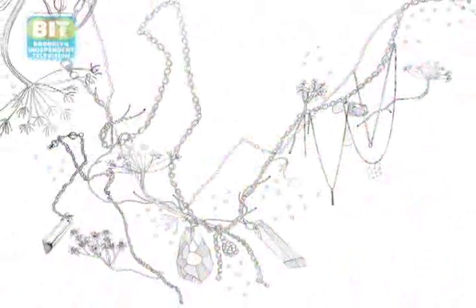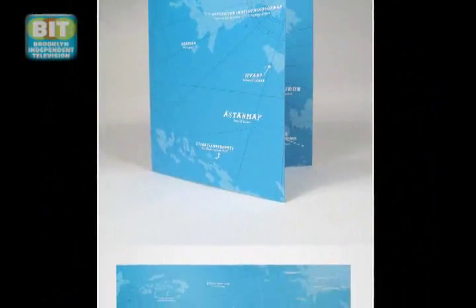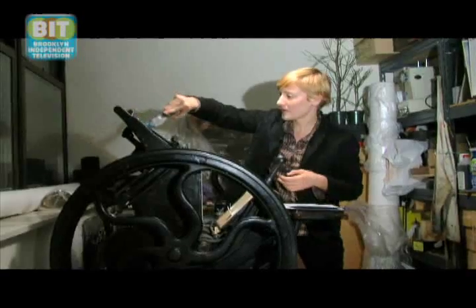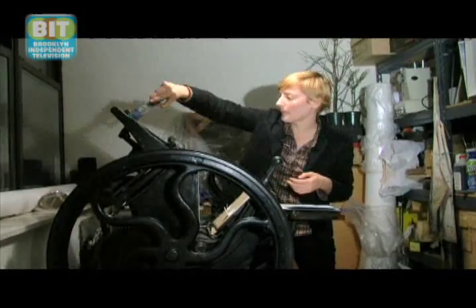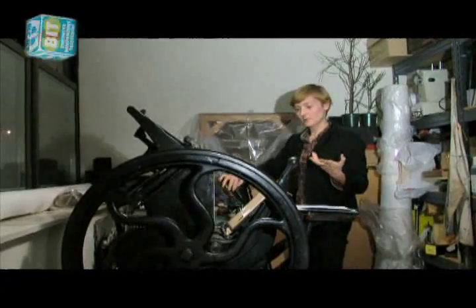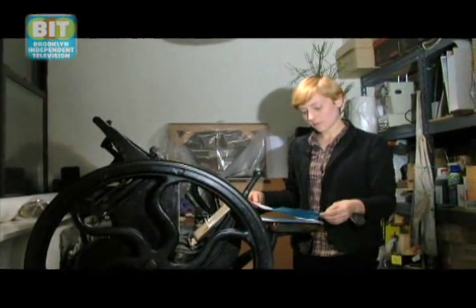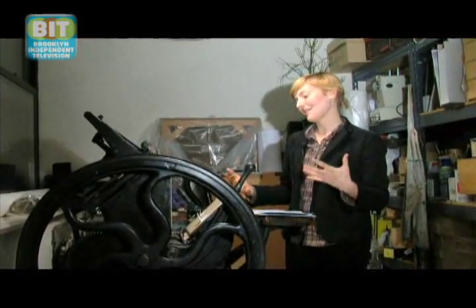I work in photography and drawing and painting and design. I do letterpress — I have my own letterpress studio in my apartment. This machine, in particular, is from probably 1919. Letterpress is unique in the printing world because when you print with letterpress, you get an image, but you also get an impression.